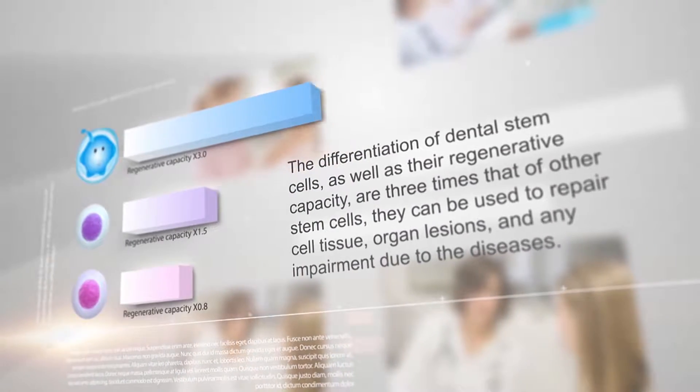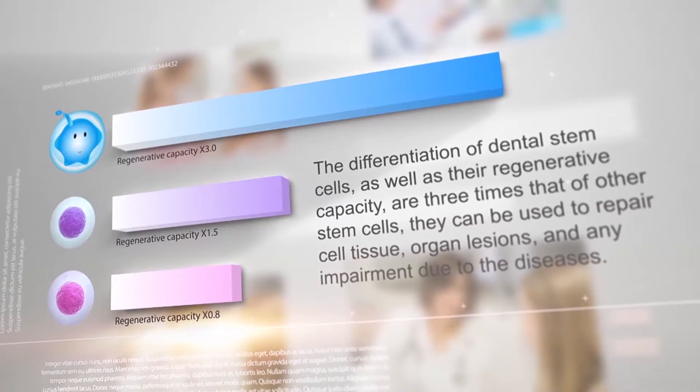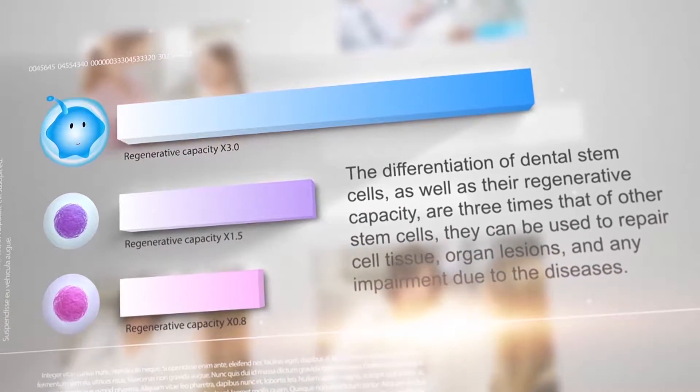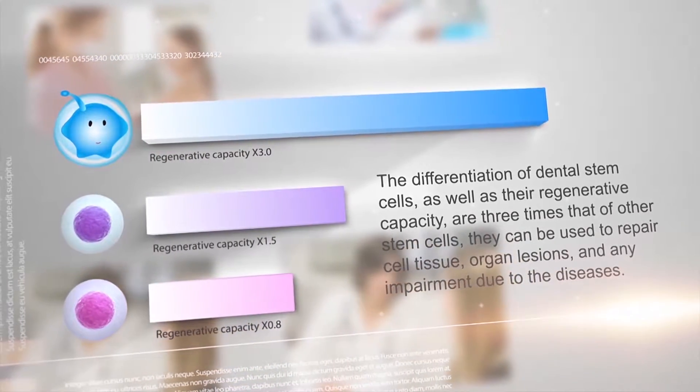The differentiation of dental stem cells as well as their regenerative capacity are three times that of other stem cells. They can be used to repair cell tissue, organ lesions, and any impairment due to diseases.